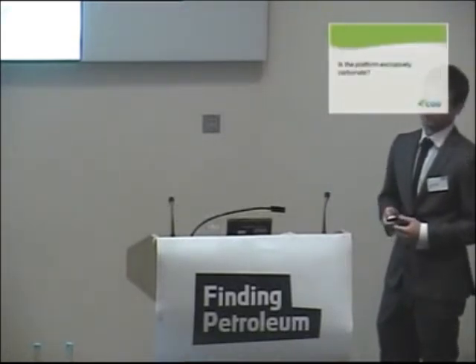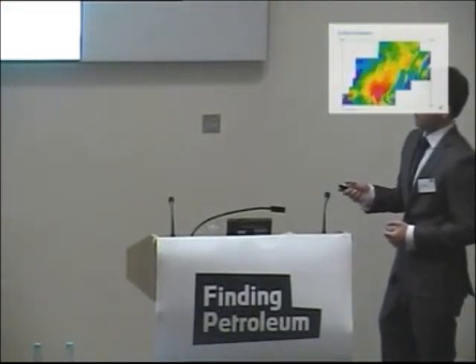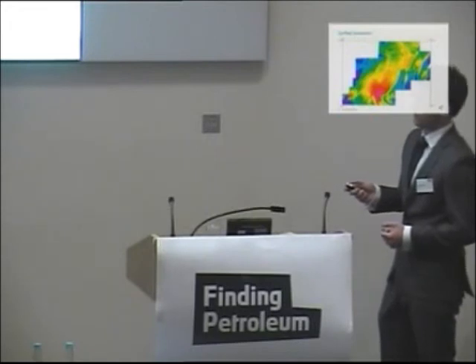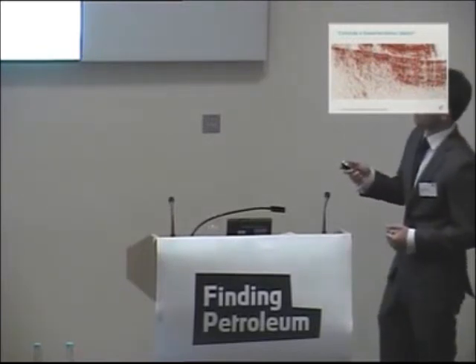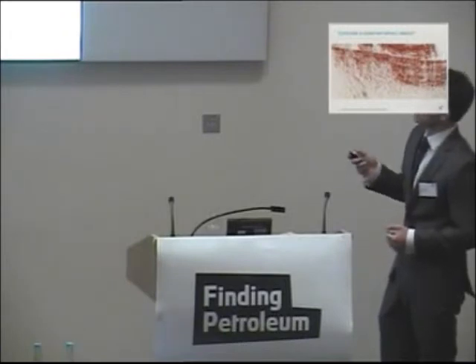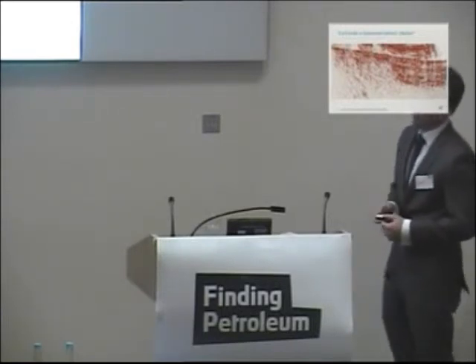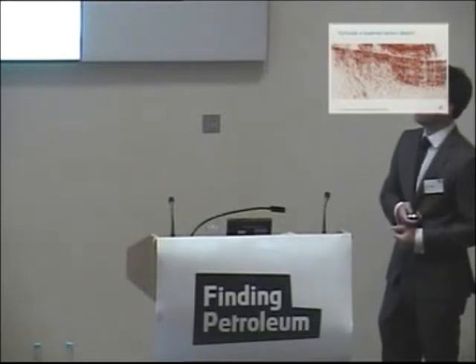Another key question with regards to reservoir quality is whether the platform itself is exclusively carbonate. The key area here is where we're seeing the most extensive uplift of the basement, to the point where there's no sedimentary cover whatsoever. From about this area here, we've got purely basement. We're also seeing some truncation of syn-rift reflectors up here. The key feature I want to draw attention to are these clinoforms just in here, which appear to be prograding out from this area, which almost certainly represents some kind of deeper lake margin drainage basin.